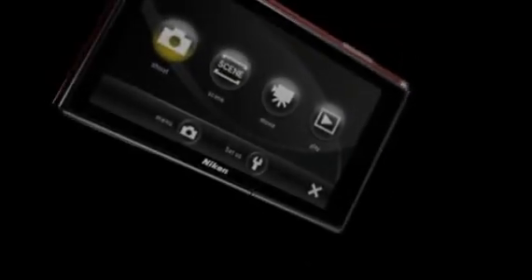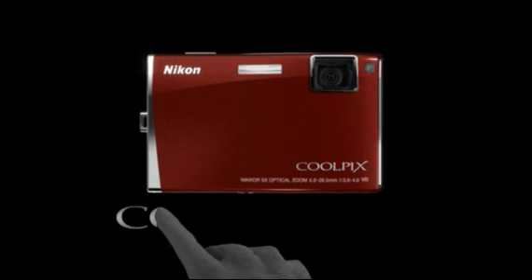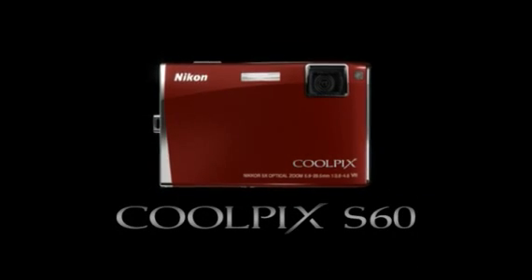Get in touch with your picture-taking experience. Introducing the all-new Coolpix S60 Digital Compact Camera with easy-to-use touch panel controls at your fingertips.